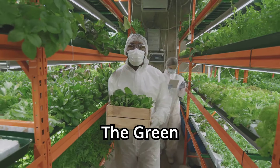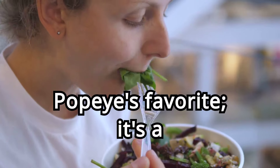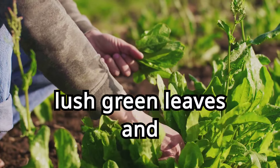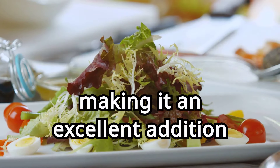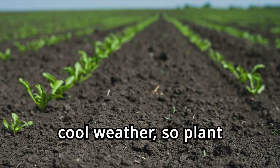One. Spinach, the green powerhouse. Spinach is not just Popeye's favorite — it's a powerhouse of magnesium. With its lush green leaves and versatility in the kitchen, spinach is a must-have in any garden. This leafy green is packed with 79 milligrams of magnesium per 100 grams, making it an excellent addition to your diet. Spinach thrives in cool weather, so plant it in early spring or fall.